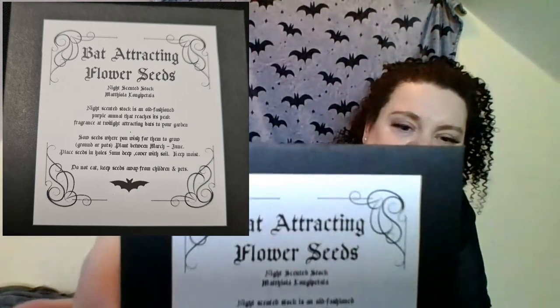I like this - Bat Attracting Flower Seeds. It's got a bit of information and a little rhyme on there. Definitely planting them! Then we've got a little notebook. It's got the same rhyme on the back. It's Creature of the Night on the front and inside it says Carpe Nocturne - Seize the Night - and we've got some bats on the inside of the back page. It's a nice little plain paper notepad, perfect for drawing or sketching or in my bag.